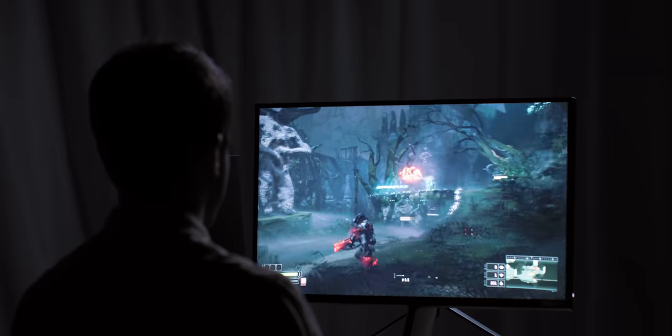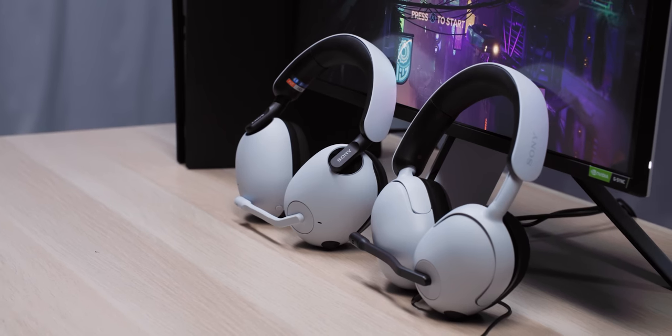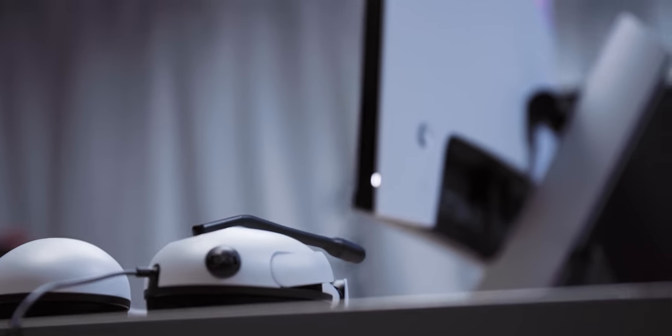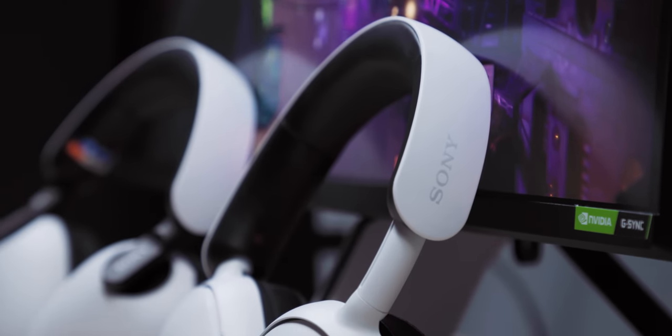Sony's trying something a little new. It's making its own gaming monitors and headsets for PC and PS5. Sony is good at entertaining you in the living room, but it usually leaves the PC gaming space to other companies. That's changing with its new InZone lineup of gaming monitors and headsets for PC and PS5, launching this summer. Yes, the name is goofy, but I think the gadgets are pretty cool.